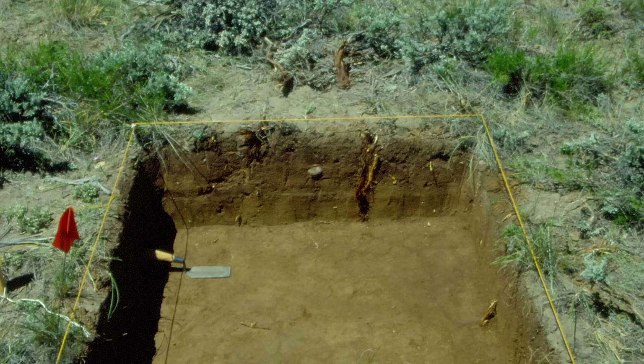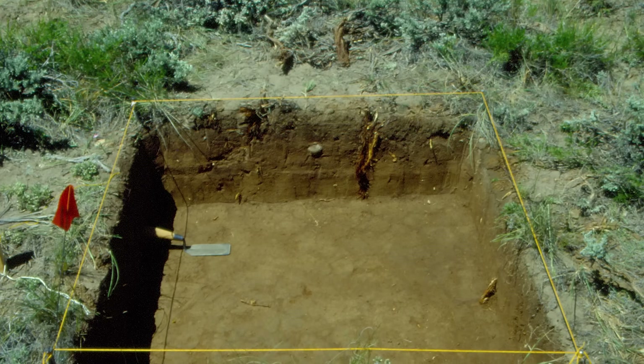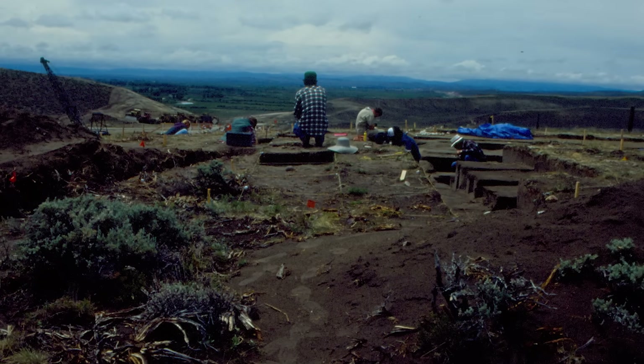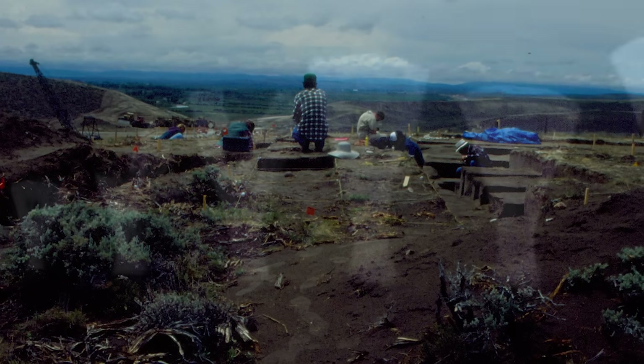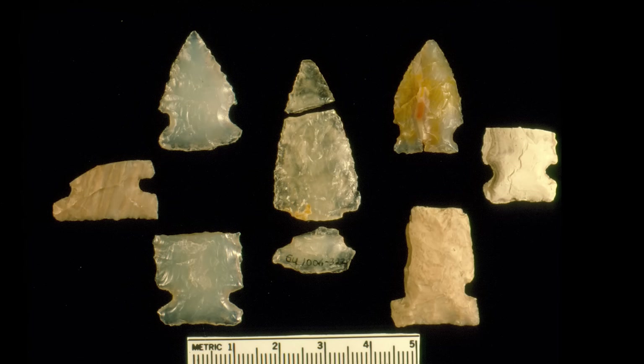We initiated a test excavation program to simply find out what was there, and what we immediately started finding were hundreds of chipping debris, flaking debris, butchered antelope or pronghorn bone, fire-cracked rock, and many different types of tools such as knives, projectile points, and scrapers.